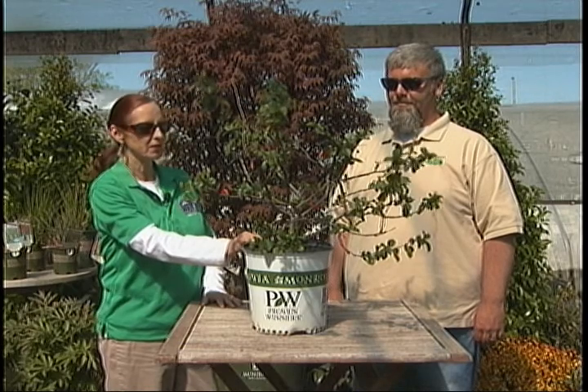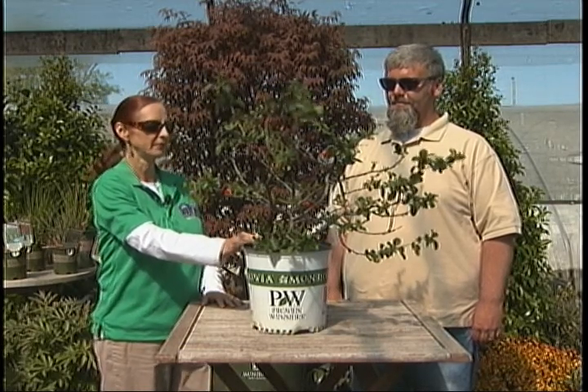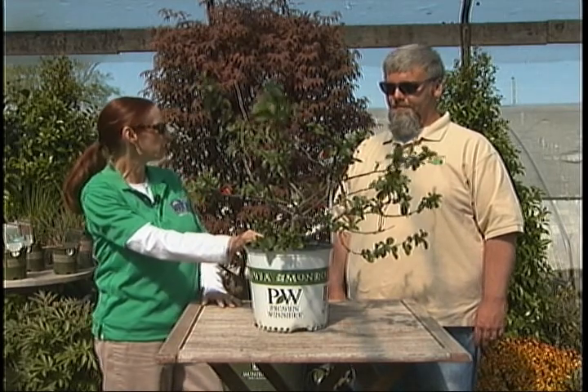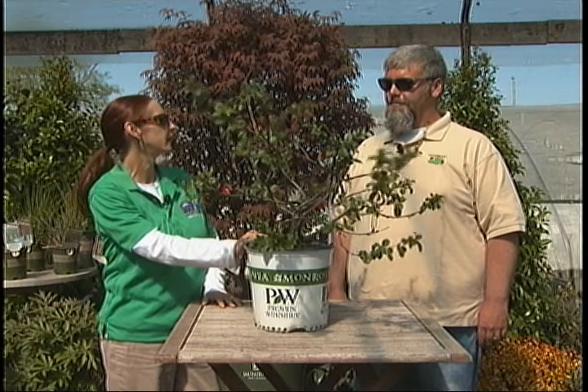Let's take a look at this new Calomenes speciosa. I think this is what we used to call an old-fashioned or heirloom plant, but why don't you tell us about some of its new characteristics.